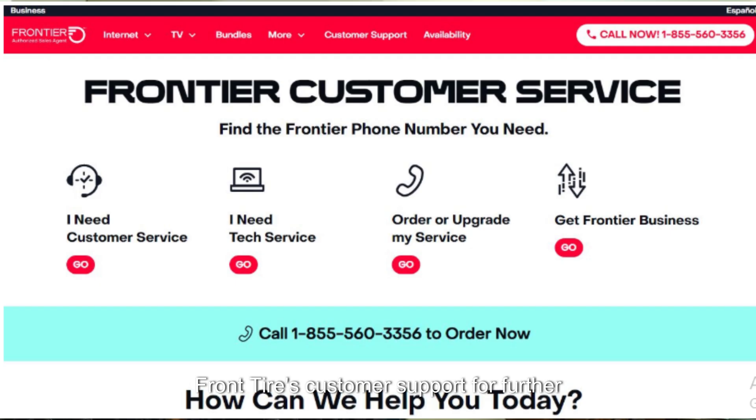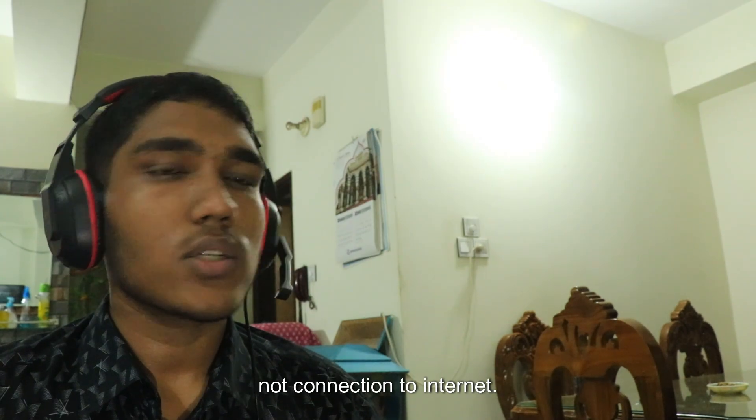Finally, if the problem persists, contact Frontier's customer support for further assistance. They can help diagnose the issue, provide additional troubleshooting steps, or schedule a technician visit if necessary. That's how you can fix a Frontier router not connecting to the internet.